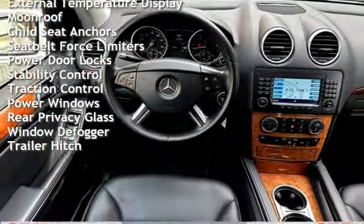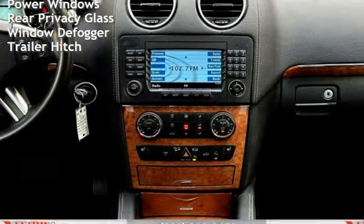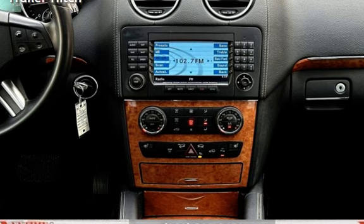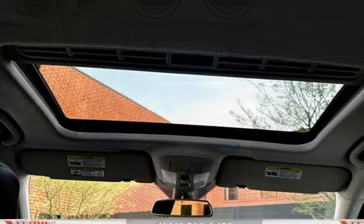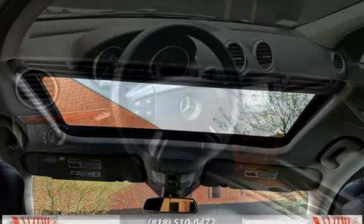Additional features include: external temperature display, moonroof, child seat anchors, seat belt force limiters, power door locks, stability control, traction control, power windows, rear privacy glass, window defogger, and trailer hitch.